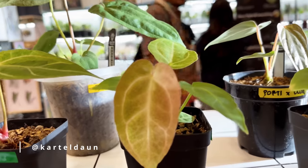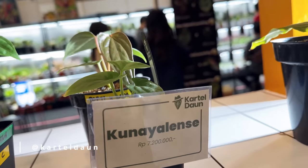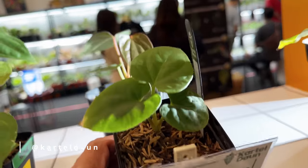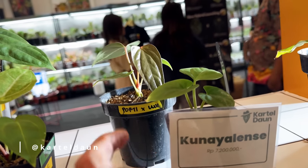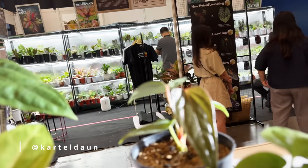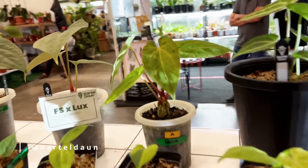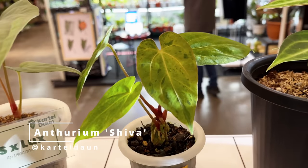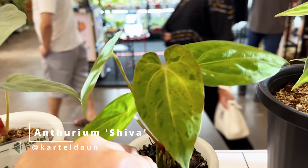So dramatically, a mint anthurium. This one — Kunayia Lensei — I'm seeing this everywhere. I really need a backstory for this because I don't know exactly where it came from, but a lot of people seem to have it in stock and they're still very prized. This is also interesting — this is a Portilei frost with luxurians. And this name is called the anthurium Shiva. Wow, this is really cute.